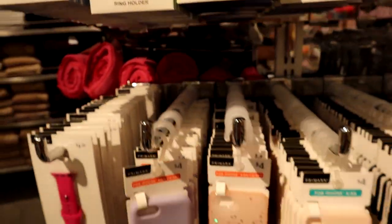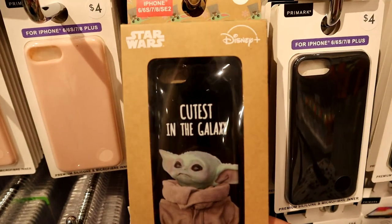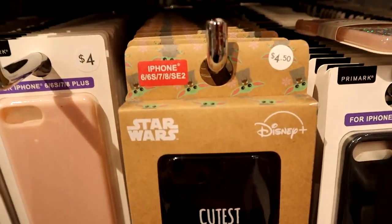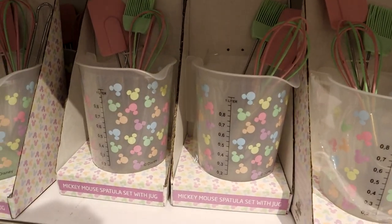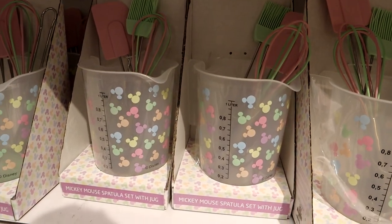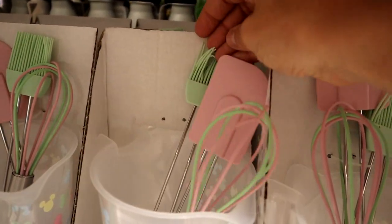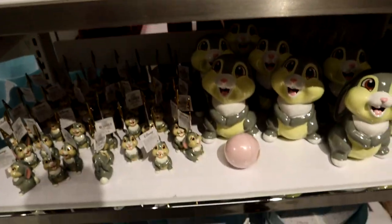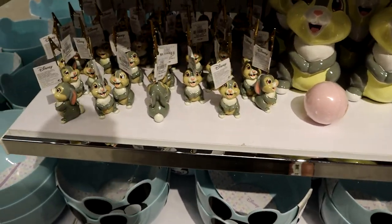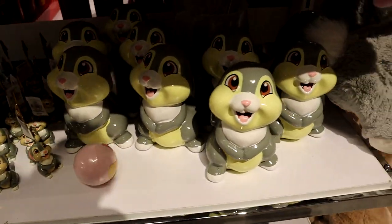I also found a Baby Yoda phone case — but only for that size — for four fifty. Seven dollars, they have a measuring cup with a couple kitchen utensils but they're quite tiny — you can tell, I mean I have big hands but that's really, really small. That's seven dollars. And then they have a couple of little Thumper note card holders, recipe card holders I guess, down here.